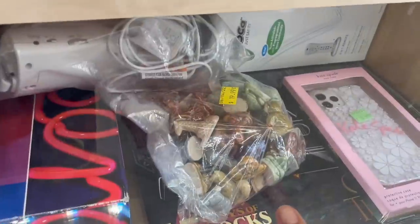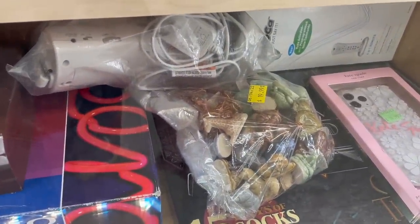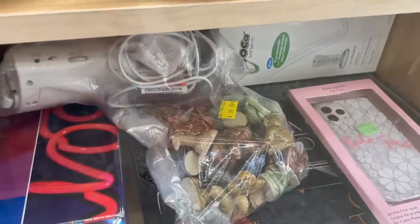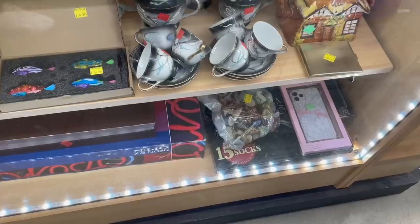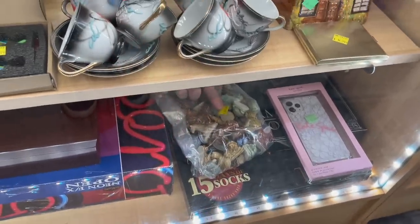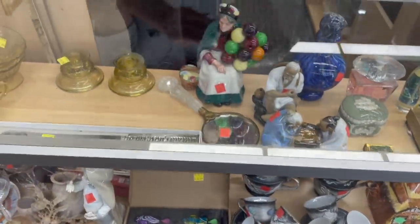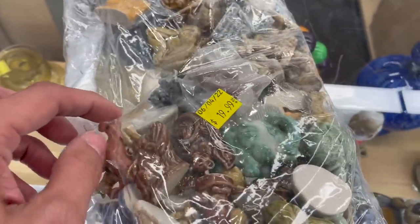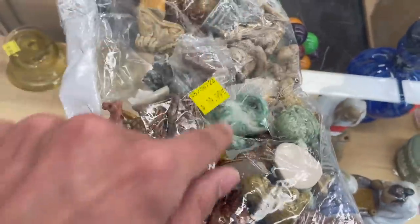We have all the Wade — look at all those. $20 for the big bag. I might have to get those. Look how many you get. Are they like $5 each to sell? I'd say like $5 each. I'm going to have to take them out and count — get all these. I think it's just for the whole thing.